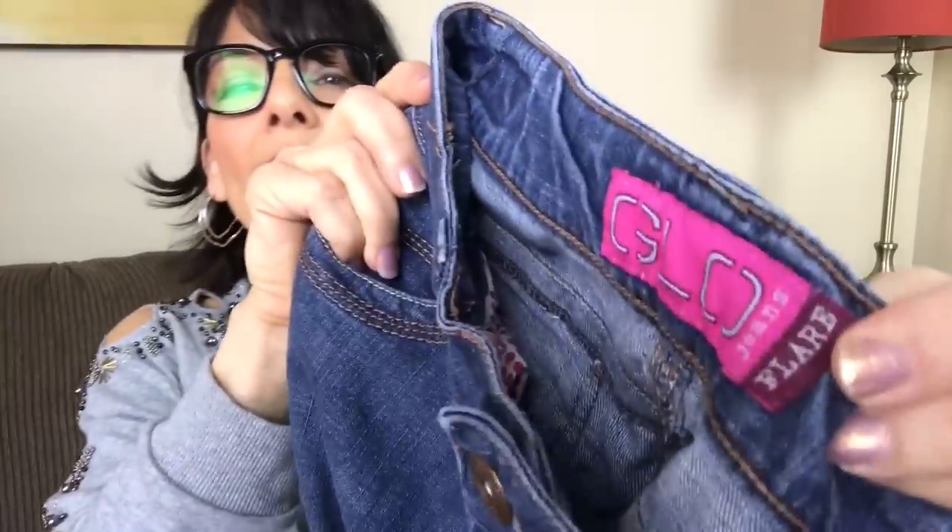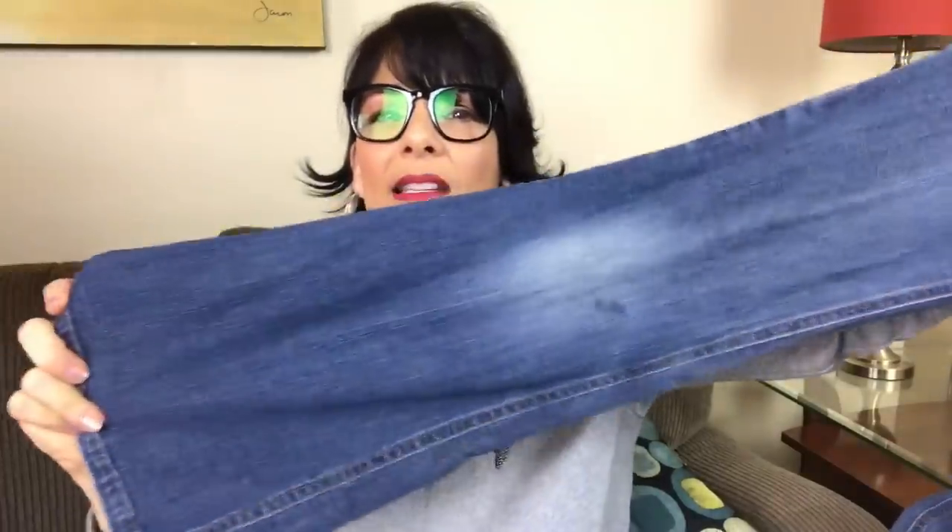This is a pair of Glow jeans, and they're flares. The size is a 5 juniors. These are probably a no for me — I can't remember who sells these; it might be Kohl's. I think they're not a good resale item for me.